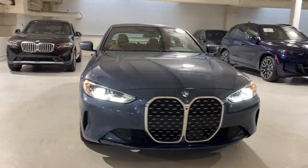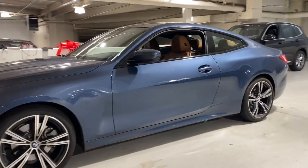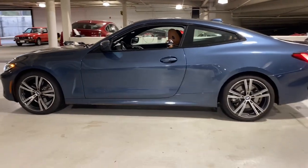Picture yourself in the 2021 BMW 4 Series. With less than 30,000 miles on the odometer, this vehicle provides excellent value.